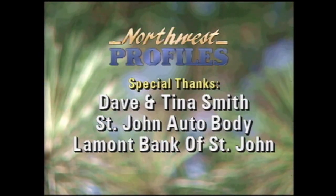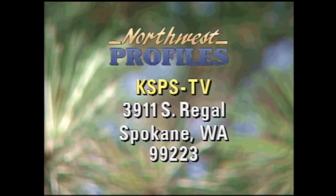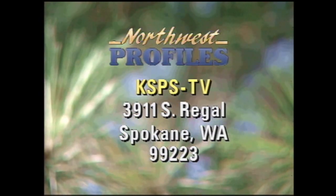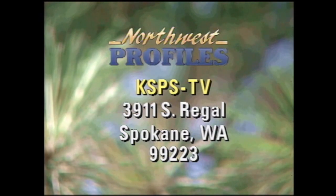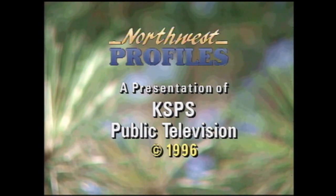If you have a topic for Northwest Profiles, send it to KSPS-TV, 3911 South Regal, Spokane, Washington 99223. Northwest Profiles is a presentation of KSPS Public Television.